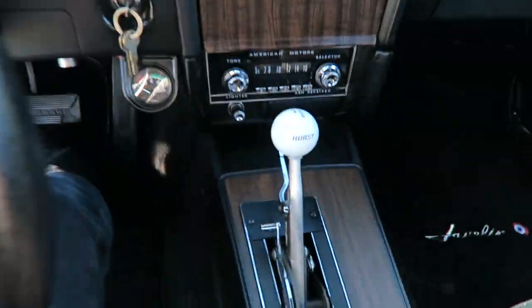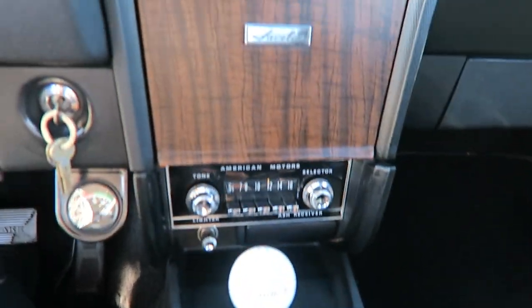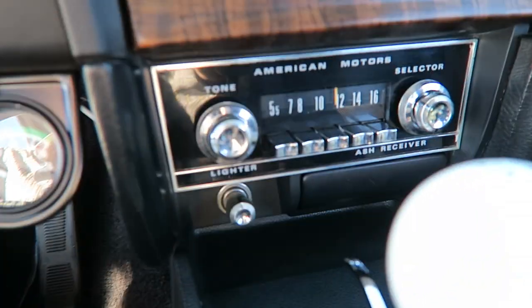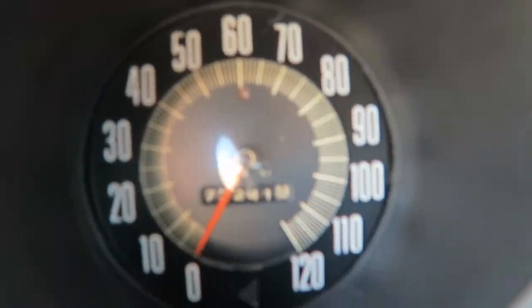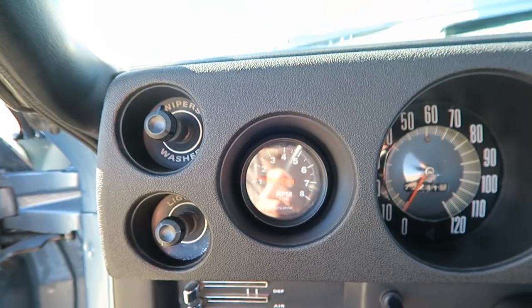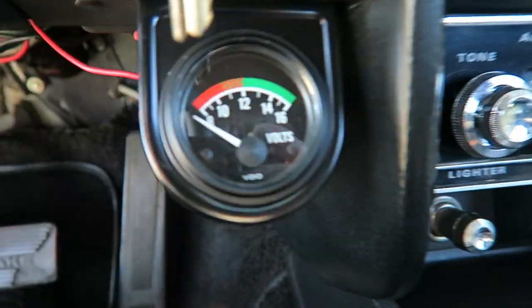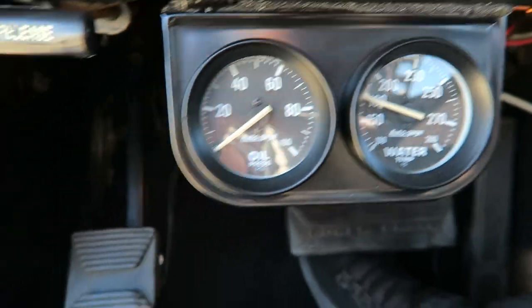Nice steering wheel. Got the quarter stick with an air shifter. Radio. Odometer showing 72,000 miles on it. RPM gauge, volts gauge, oil and water pressure gauges.